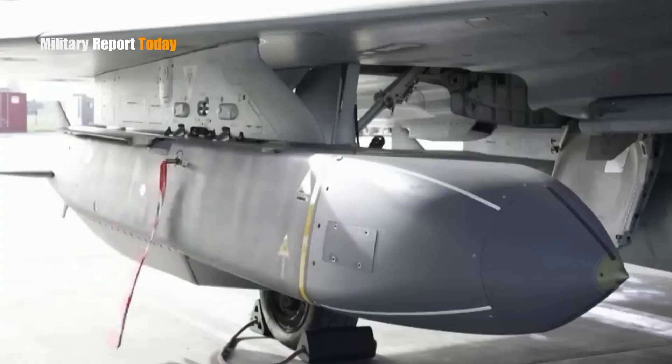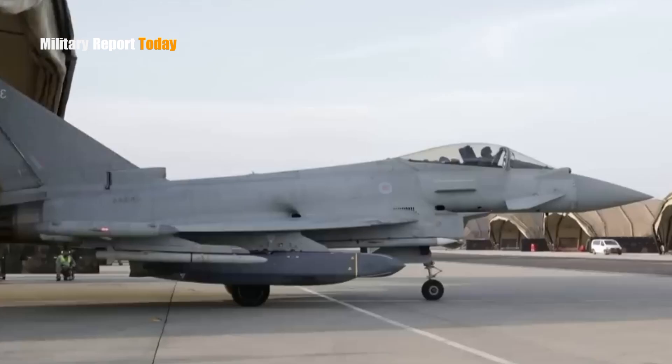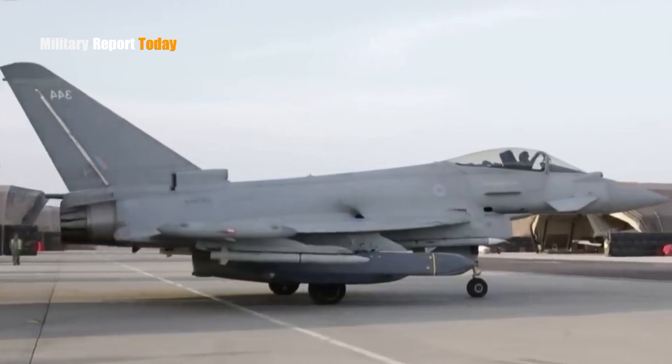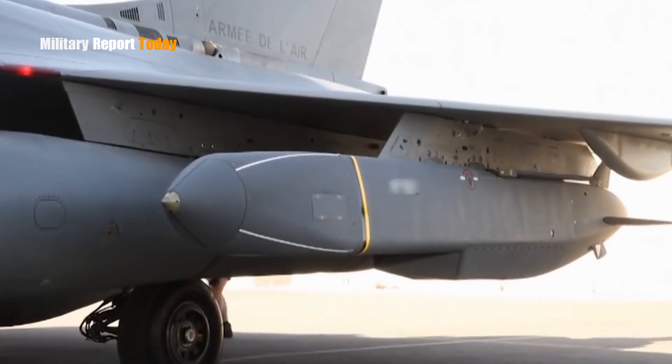With its high accuracy and undoubted capabilities, Storm Shadow has been a great help to Ukraine in operations and has become a valuable asset to their defense.